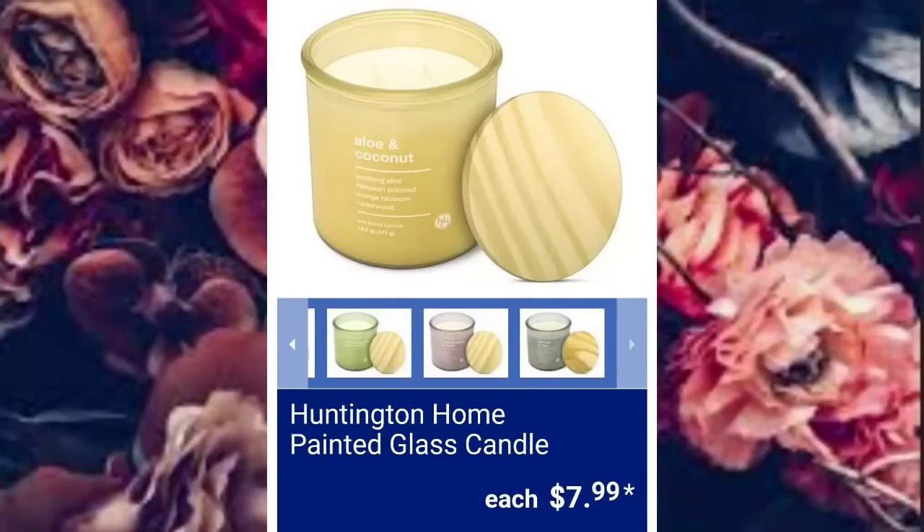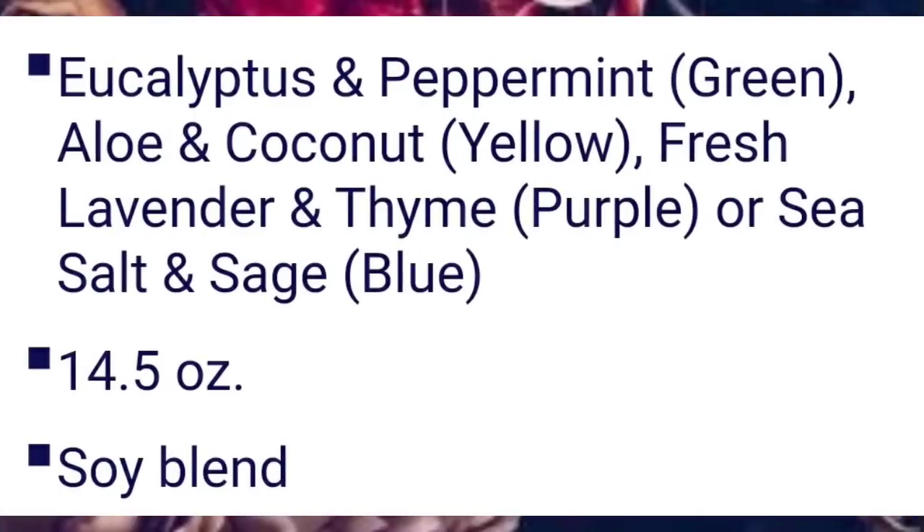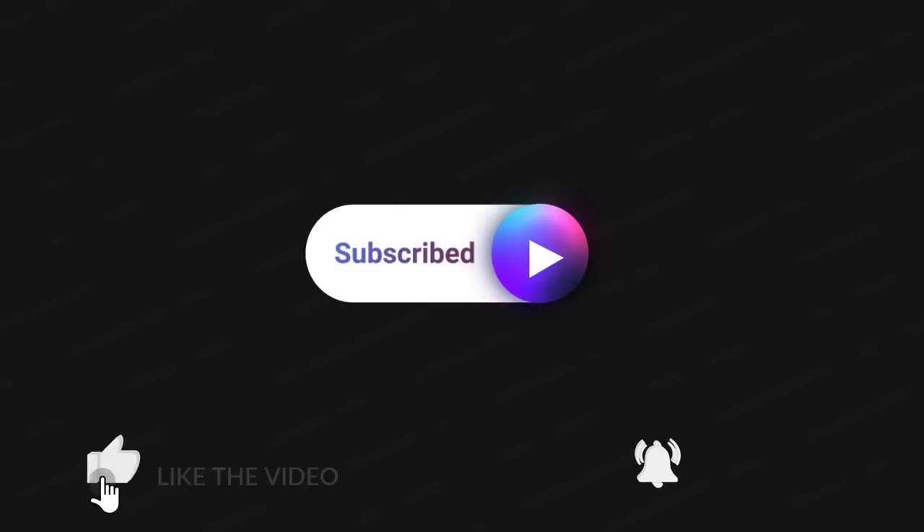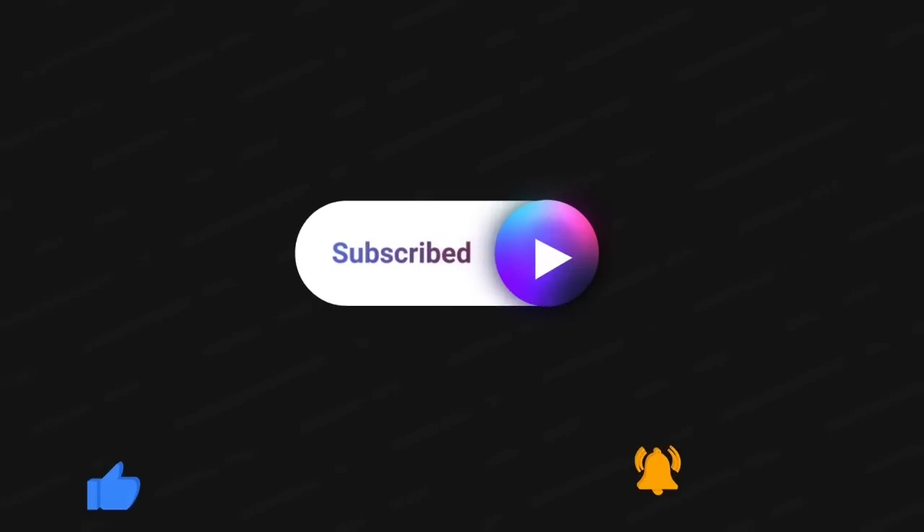Huntington Home Painted Glass Candles, $7.99. If you want to pause your screen, you will be able to see all the scents that will be available. They're a 14.5-ounce candle. Lots of candles, lots of goodies at Aldi. I just want to say thank you so much for watching — I greatly appreciate it. Please hit the thumbs up, subscribe if you haven't already, and hit the bell if you want to be notified the next time I upload a video. I'll talk to you in the comments.